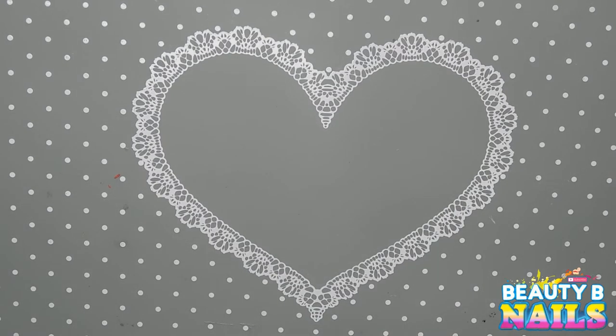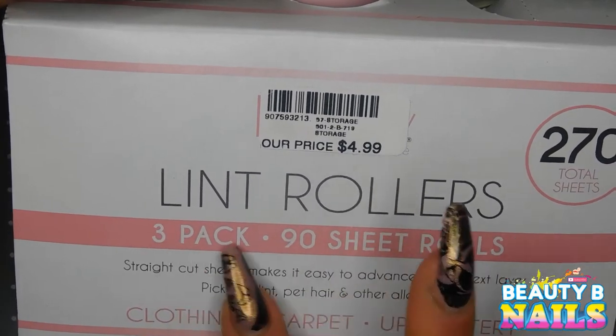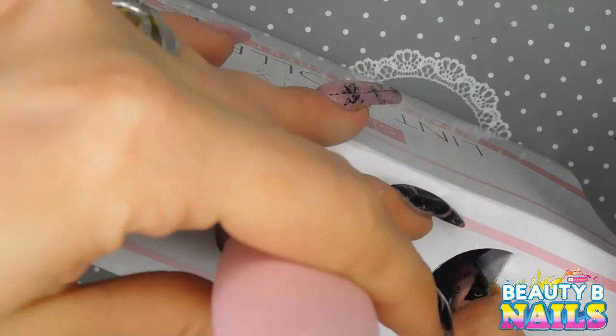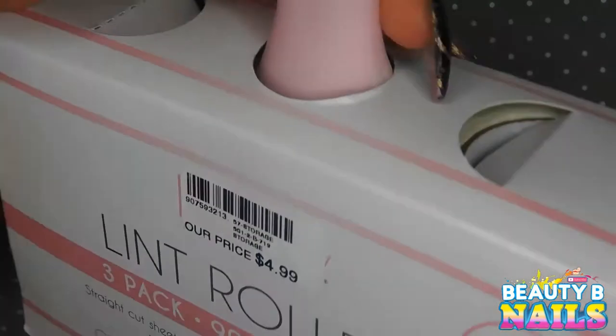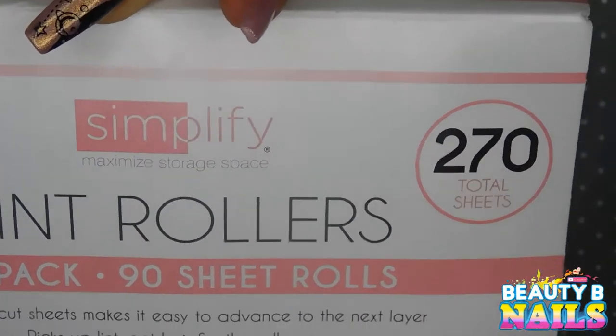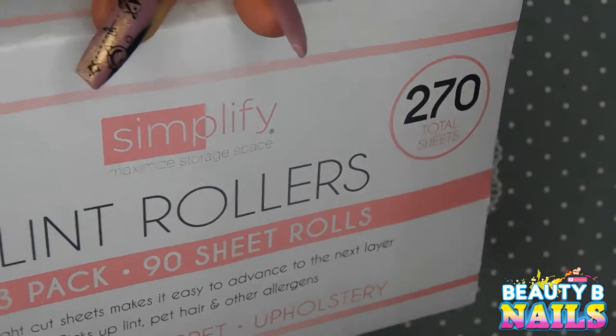I also picked up these lint rollers at Gabrielle Brothers. You get three packs of 90 sheets each — that's 270 total sheets — for $4.99. It's called Simplify, and you take the sheets off and fit them onto the roller, which I thought was pretty cool.